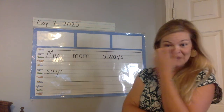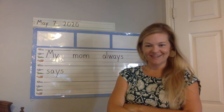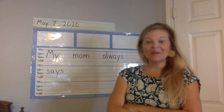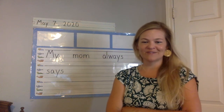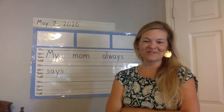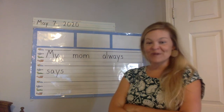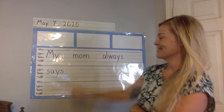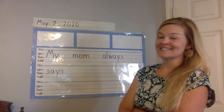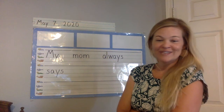Think about what your mom says a lot. Maybe she always says, 'Pick up your toys.' Maybe she always says, 'Clean your room.' Maybe she always says, 'I love you.' Maybe she always says something else. Try to think about what your mom says a lot — what does she always say? Then try to write it in your journal. Remember, it does not have to be spelled the right way. Just sound it out. Do the best you can.